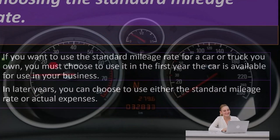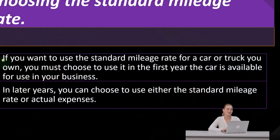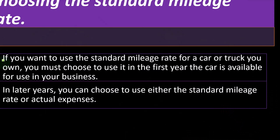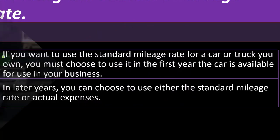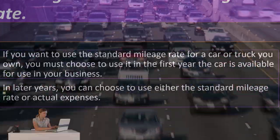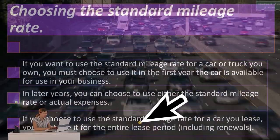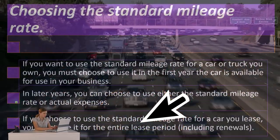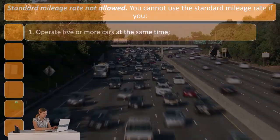That means you might come to a situation where the actual method is higher than the mileage method in the first year, possibly because of accelerated depreciation. You also want to think about what's going to be the best method over the life of the vehicle, which can be a little more confusing to calculate. If you choose to use the standard mileage rate for a car you lease, you must use it for the entire lease period, including renewals.